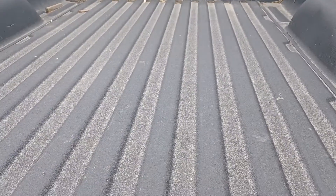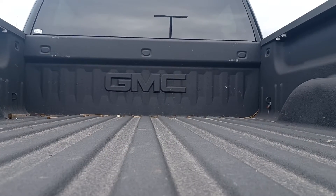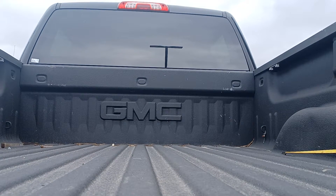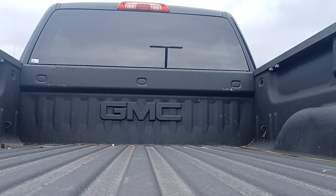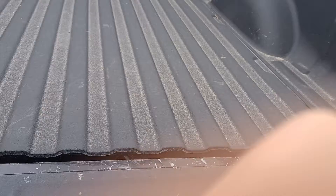There's your box. You asked if it was a six foot box — it's actually a six and a half foot box, so you have plenty of room. Typically the Sierras are six and a half. The only time you get a six foot box on a Sierra is if it's a regular cab.